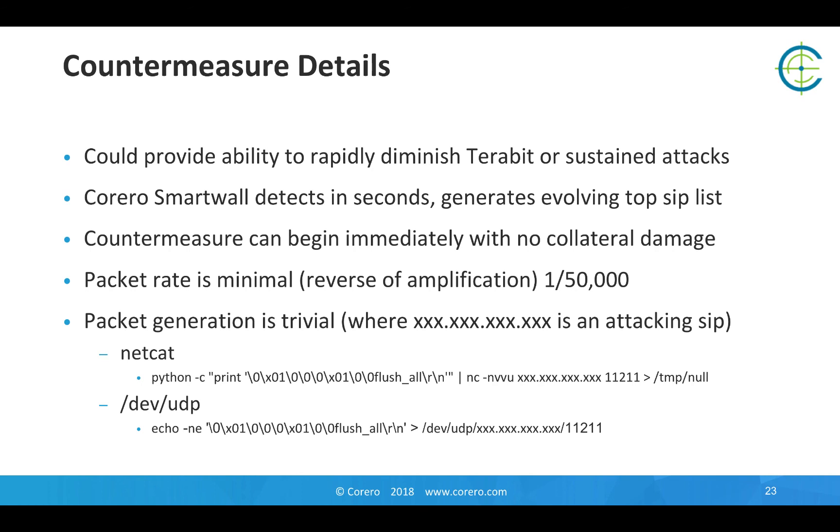The packet rate sent back to the servers is minimal. It benefits from the reverse of the amplification — you only need one packet back to any individual source IP to flush or invalidate the cache. Packet generation is trivial. A couple of homework examples here basically involve generating a single UDP packet to the Memcached UDP port with a flush_all command in it.